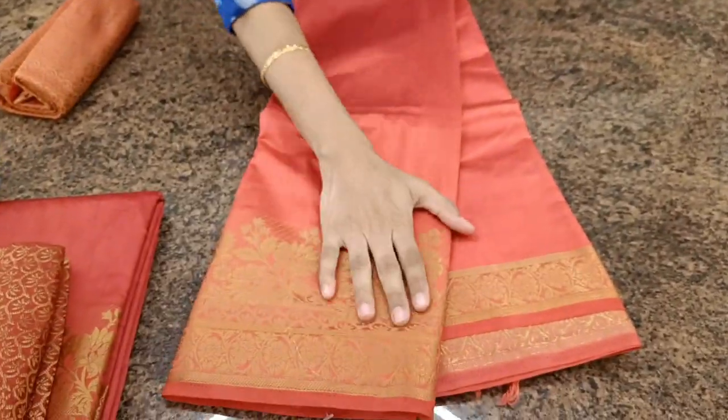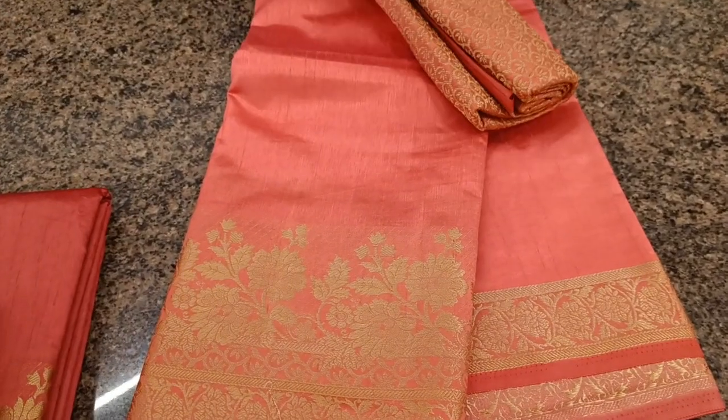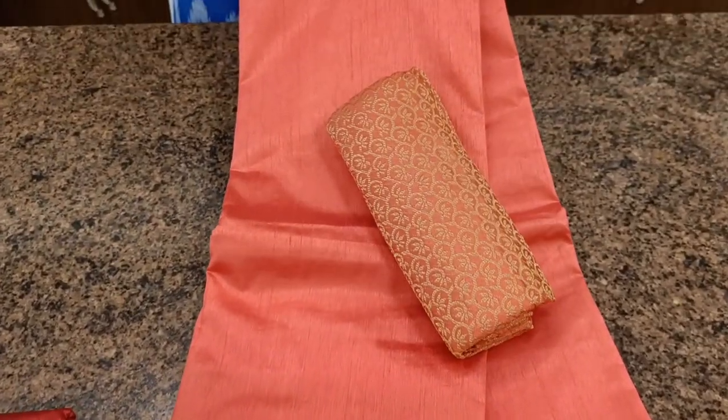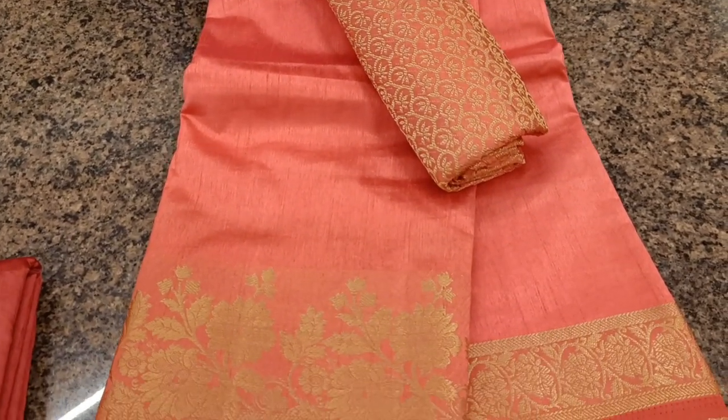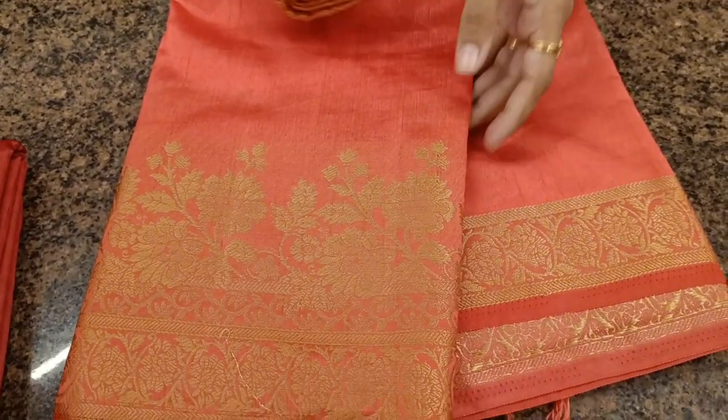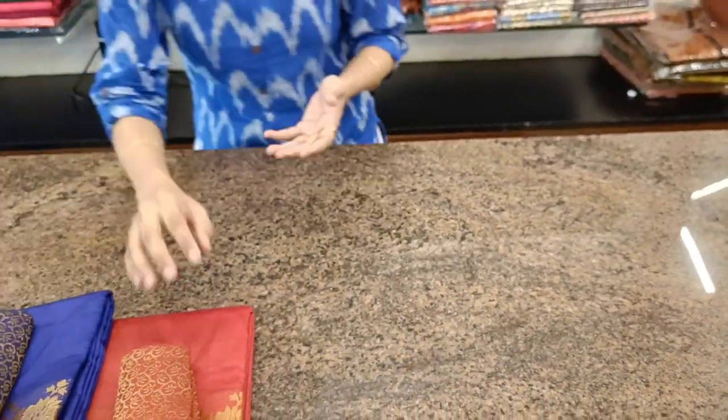Beautiful Kanagambaram colour with a floral border again. This can be matched with contrast blouses as well, or any golden blouse also.